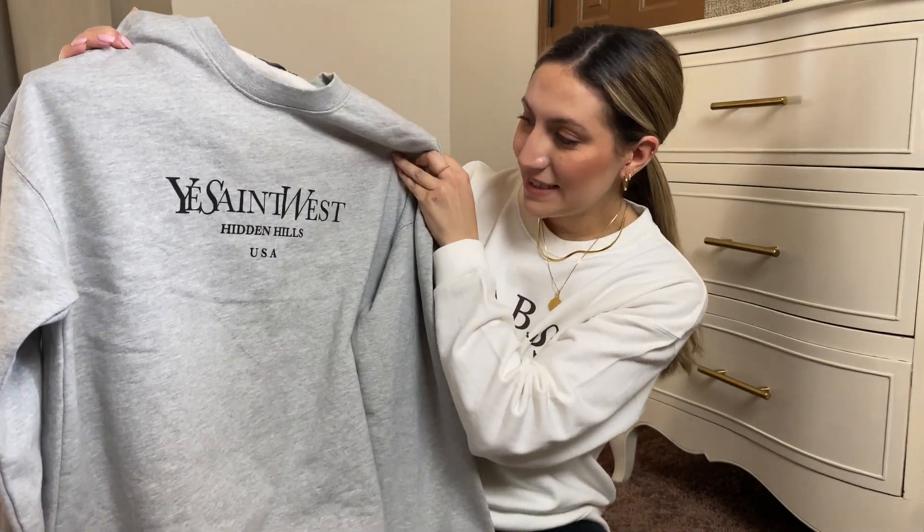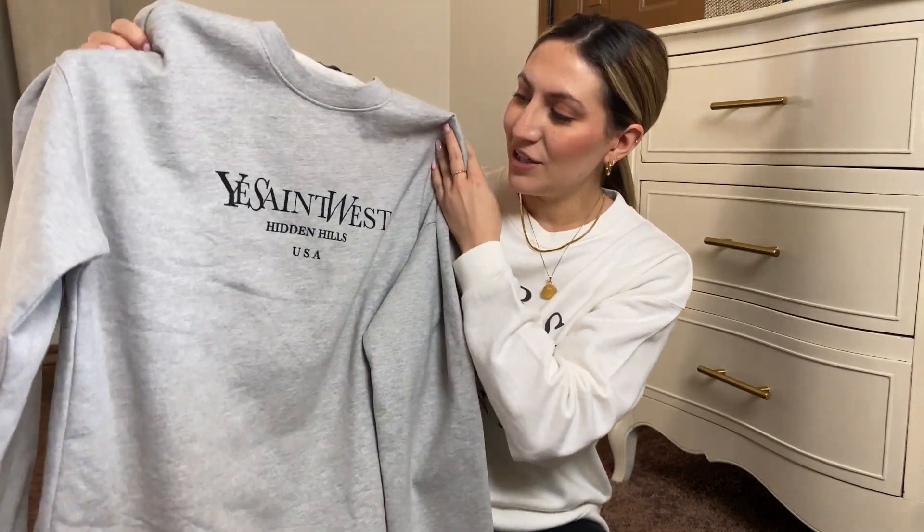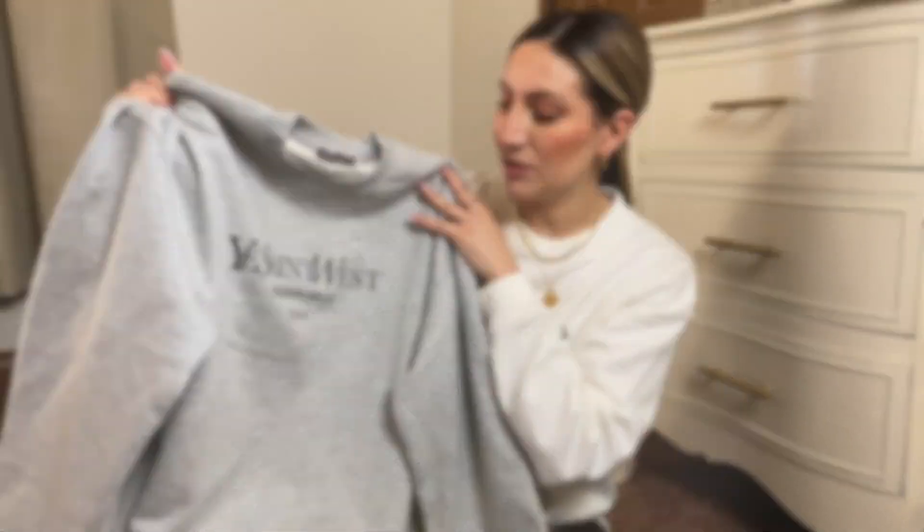Next is this sweatshirt — it says 'Ye Saint West,' so it kind of looks like the Saint Laurent style sweatshirts. I just love how it's different, and this one was pretty oversized as well, so I really love the fit of this one.